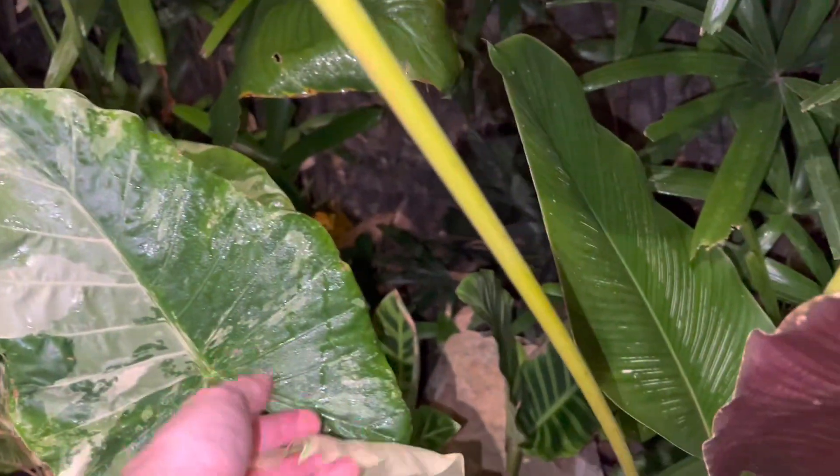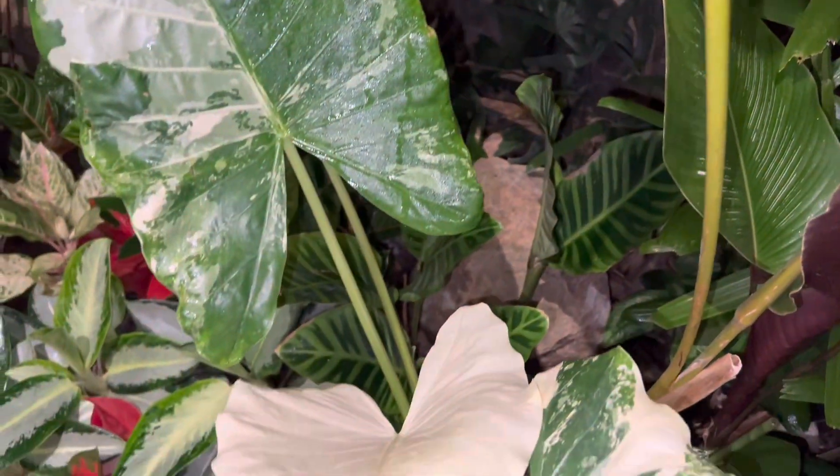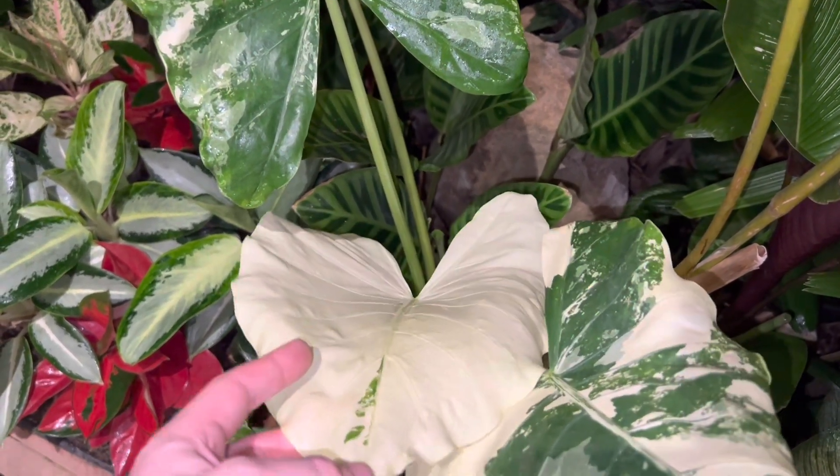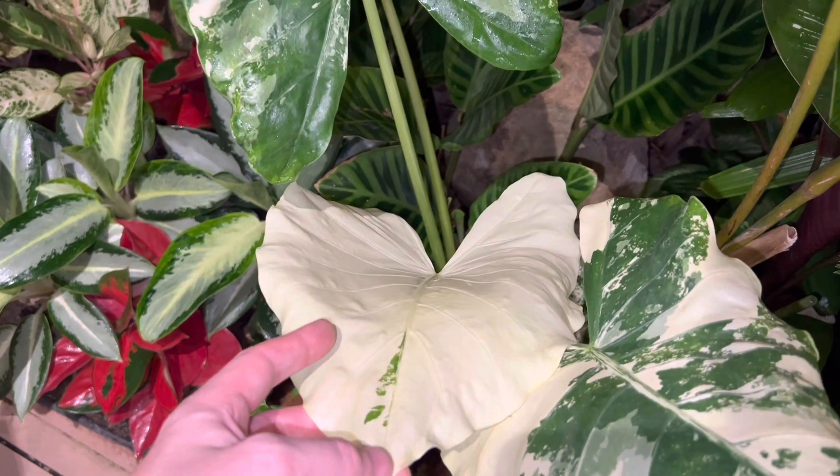You can see the new leaf that's come out on this variegated elbow — it's almost pure white. We have a little bit of green on it. It was almost a 100% white leaf.